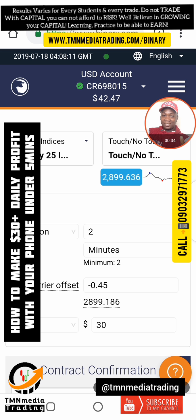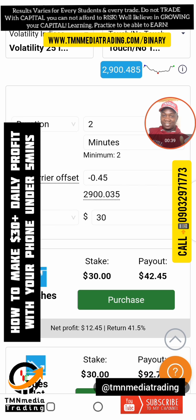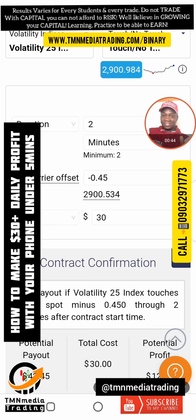You can do it slow and steady and you will win the race. Slow and steady, you will win the race. Let me see if I can make another trade.